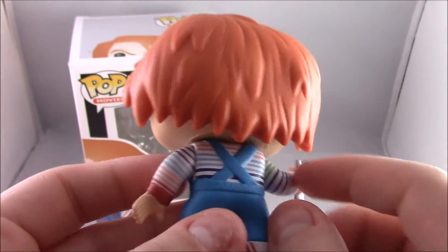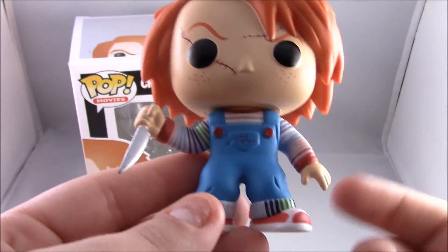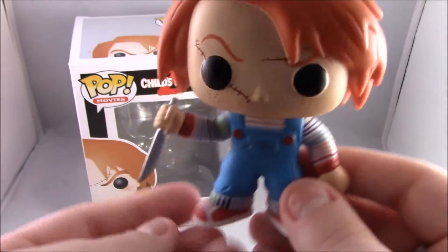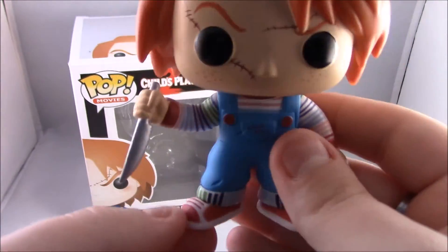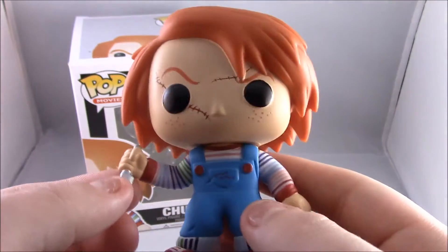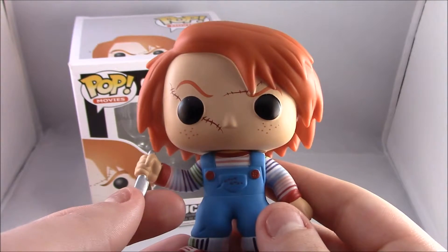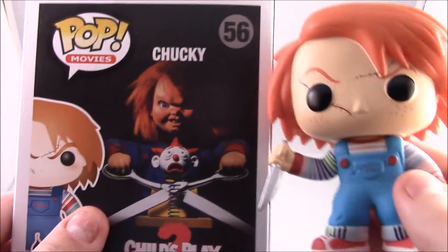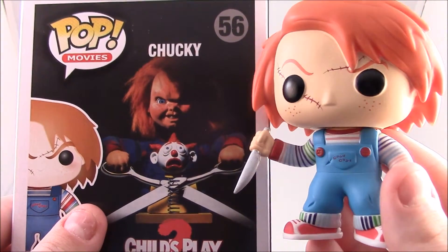The colour scheme is the exact same from the movie — his little multi-coloured jumper under there, along with his dungarees and his little red-orange sneakers with white laces. I think he's definitely spot on; he looks exactly like Chucky from the movie. If you compare him to the picture on the back, he's pretty spot on.